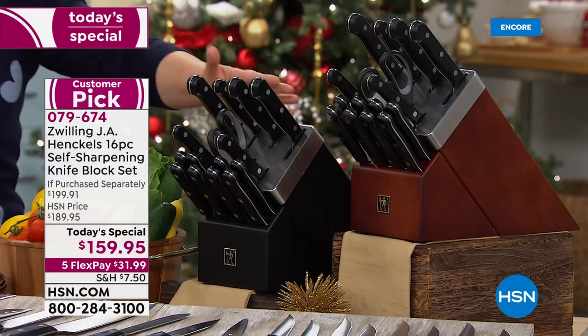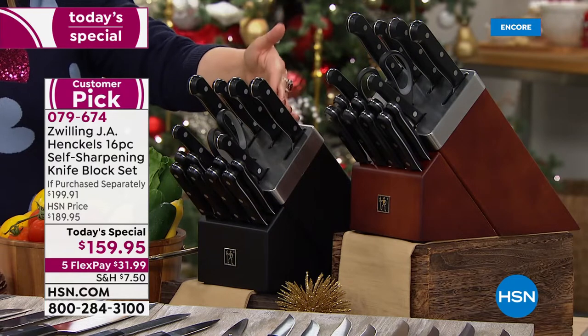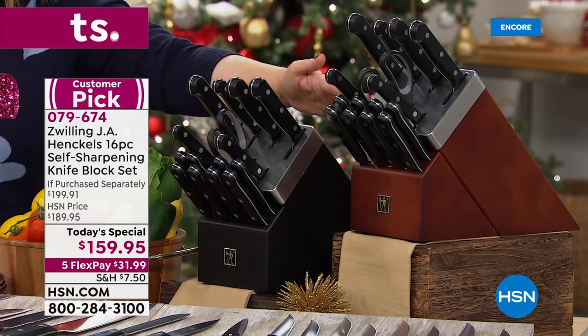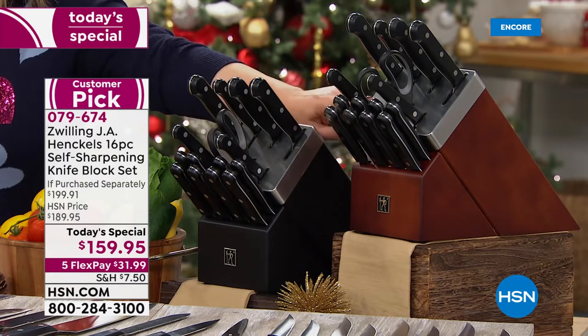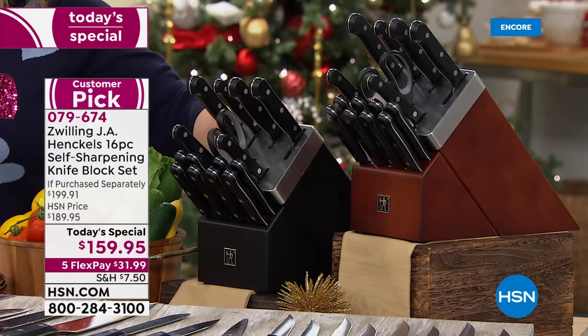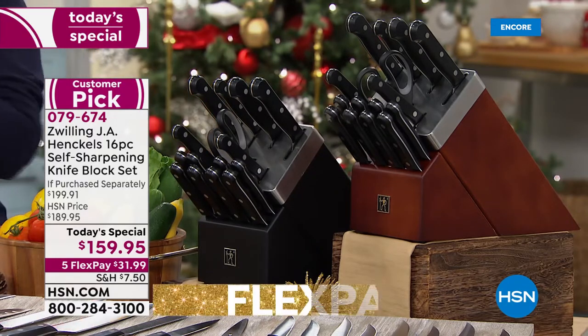This is an exclusive beautiful block from Zwilling Henckels — the largest we've done — 16 pieces. All you do is choose the color of your block set. We've got it available in sleek beautiful black and, as an HSN exclusive, we have one called the Walnut. The black is the most limited.